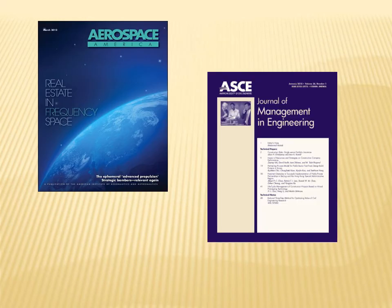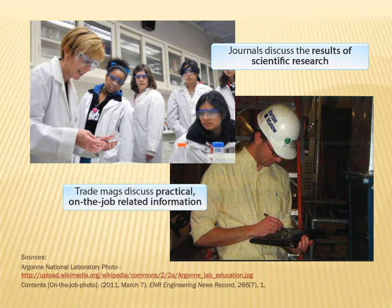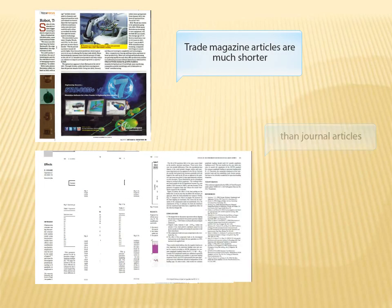How do trade magazines differ from scholarly engineering journals? Here are some major differences. Articles in scholarly journals primarily discuss the results of scientific research, whereas trade magazines discuss information of a practical, on-the-job nature. Trade magazine articles are, in general, much shorter than journal articles, running usually only about one to two pages long, whereas journal articles tend to be over seven or eight pages long.